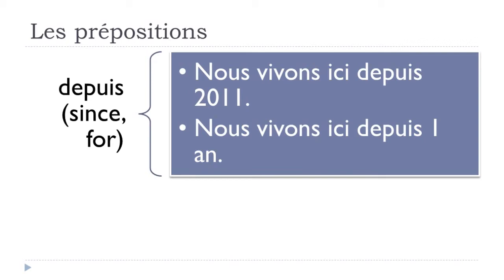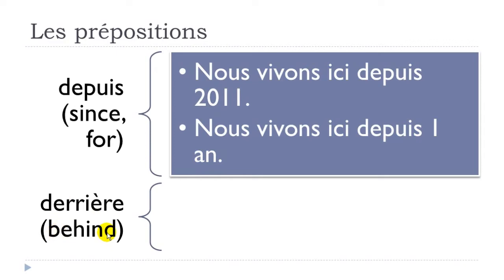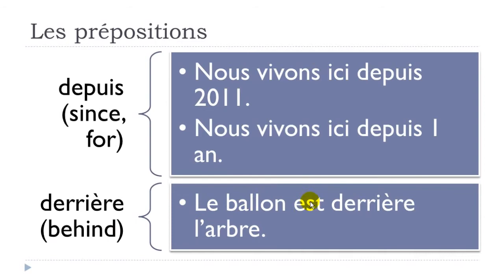'Derrière' means 'behind'. Example: 'le ballon est derrière l'arbre' — le ballon, the ball, est, is, derrière, behind, l'arbre, the tree. Un arbre means a tree. Le ballon est derrière l'arbre.